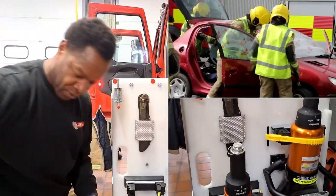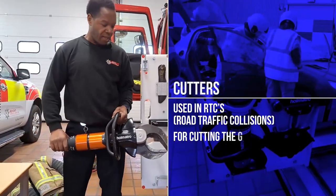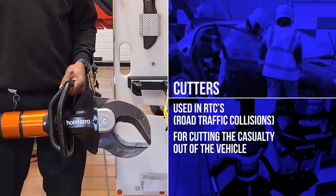This is what we call the cutters, so we would use this for RTCs, cutting a casualty out of a vehicle.